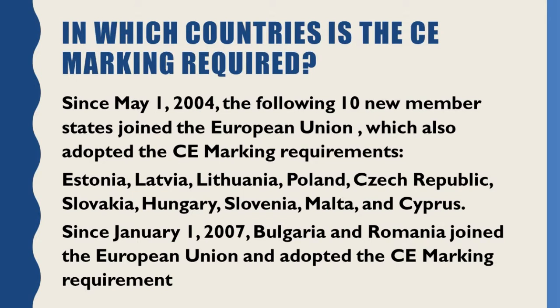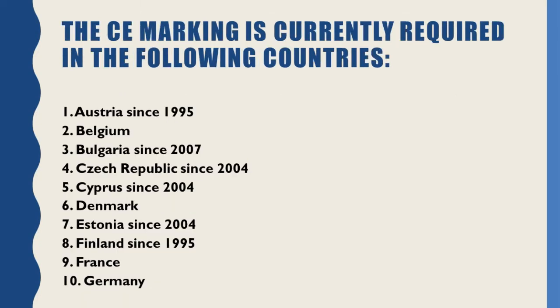Since January 1, 2007, Bulgaria and Romania joined the European Union and adopted the CE marking requirement.